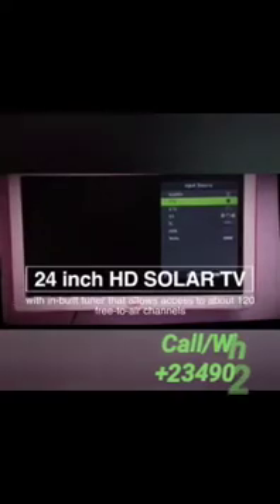Our solar full HD LED TV has an inbuilt tuner that allows access of up to 120 free-to-air channels when connected with a third-party antenna. It also supports content via USB, HDMI, or AV cable — truly the king of uninterrupted entertainment. D-Light Solar: a brighter future.